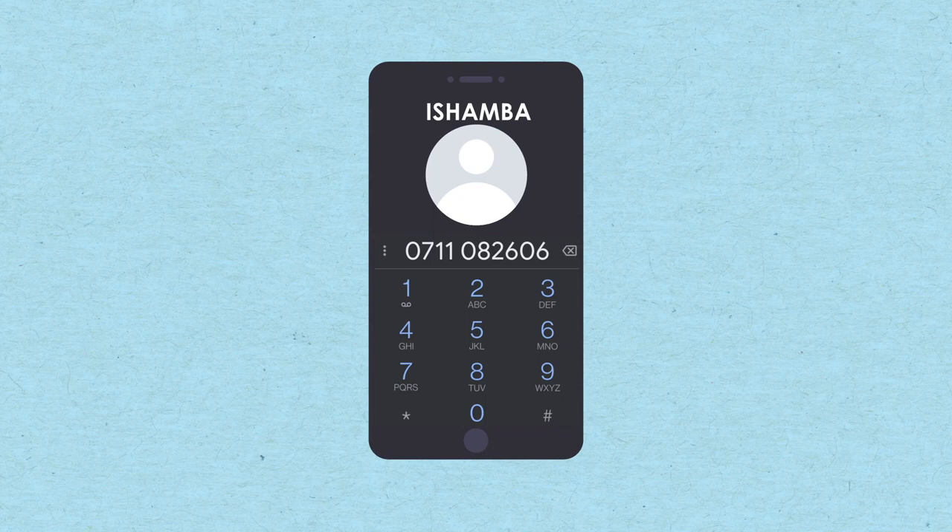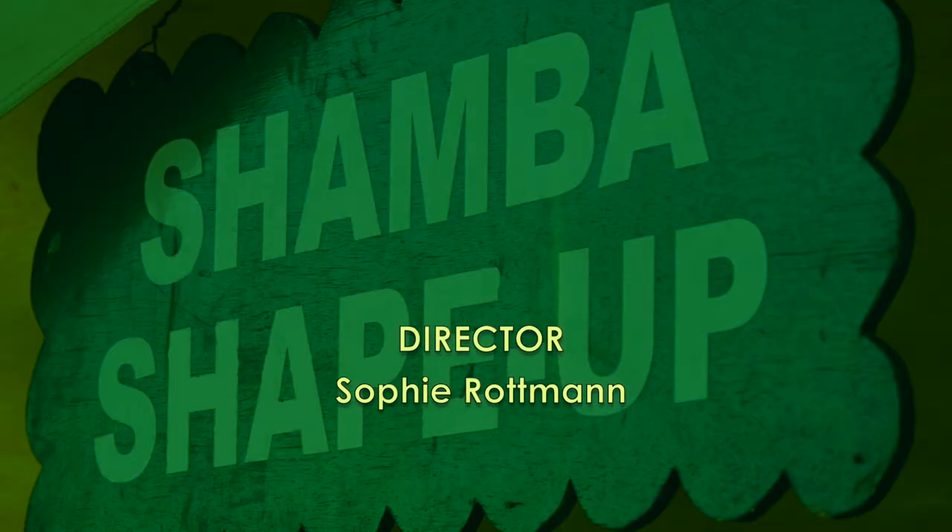Remember, get in touch with iShamba for more information on 0711-082-606. See you next week on Shamba Shape Up.